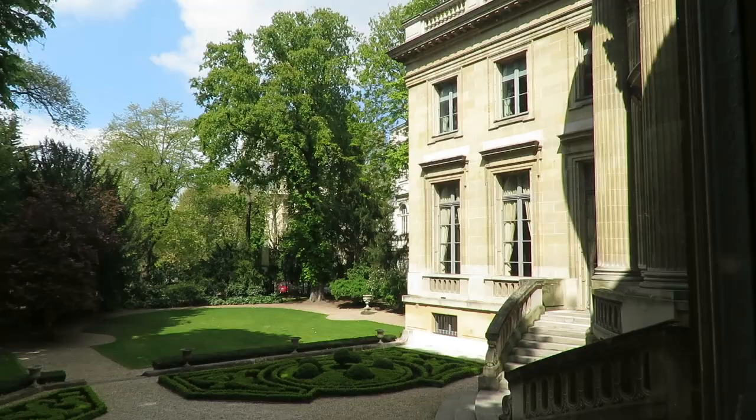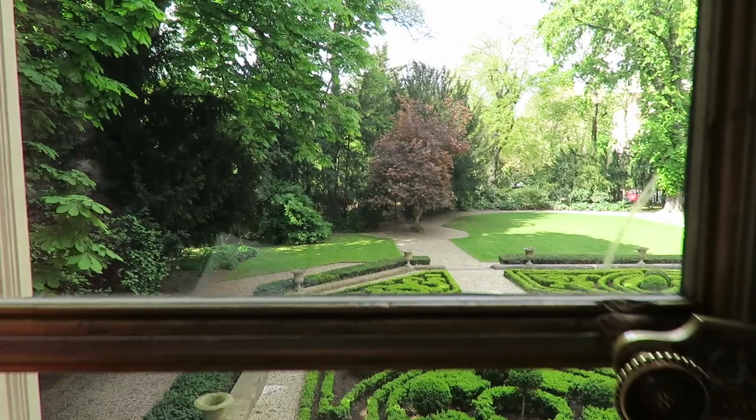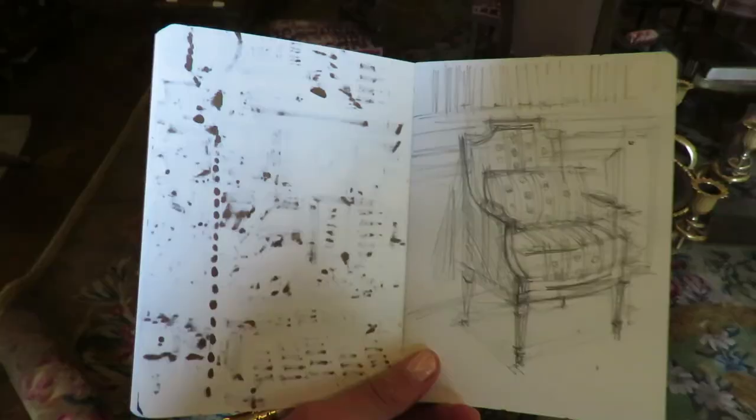Now I'm at the Musée de Nissim de Camondo. It's right next to Monceau Park and I really, truly love this museum. It was built in the 20th century but the collection of art and furniture is from the 18th century. I highly recommend you to visit this museum if you're interested in interior design.